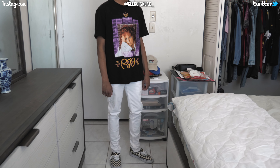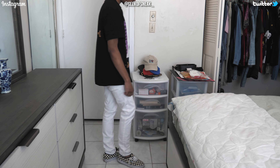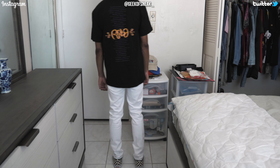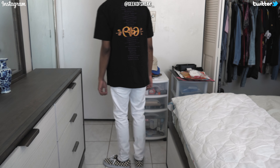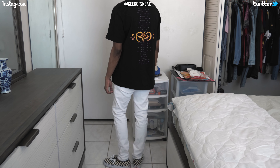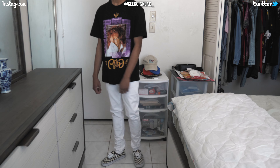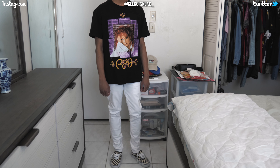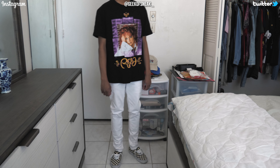Next topic is still on music but instead of band tees we're talking about artist tees — tees that deal with a single artist instead of a group or band. We have a 1994 Reba McIntyre tee, white Paxton denim, and Golden Coast Authentic Vans. This is one of the tees I bought from Round Two Vintage. I wanted to bring out some more white to the outfit since Reba is wearing white in the picture, so I brought out the white denim. I try to find a minimal color in the shirt and bring it out using another piece of clothing or shoes.